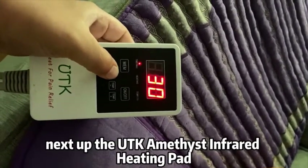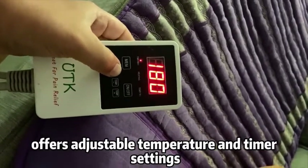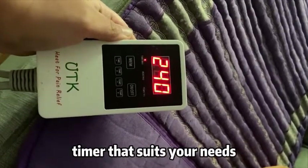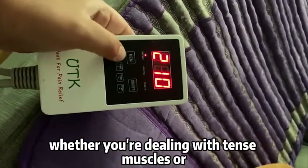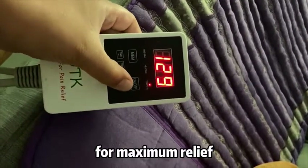Next up, the UTK Amethyst Infrared Heating Pad offers adjustable temperature and timer settings. You can customize the level of warmth and set a timer that suits your needs. Whether you're dealing with tense muscles or simply seeking comfort, you can create a personalized heating experience for maximum relief.